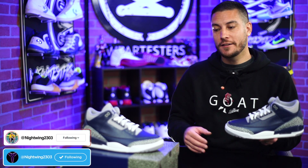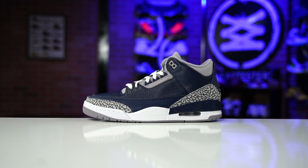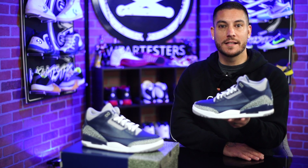Hey, what's good guys, my name is Chris, welcome back to the official WearTesters.com YouTube channel. Today we've got a detailed look and review on these bad boys right here — this is the Air Jordan 3 in what they call Midnight Navy, but the internet calls them Georgetown for obvious reasons.